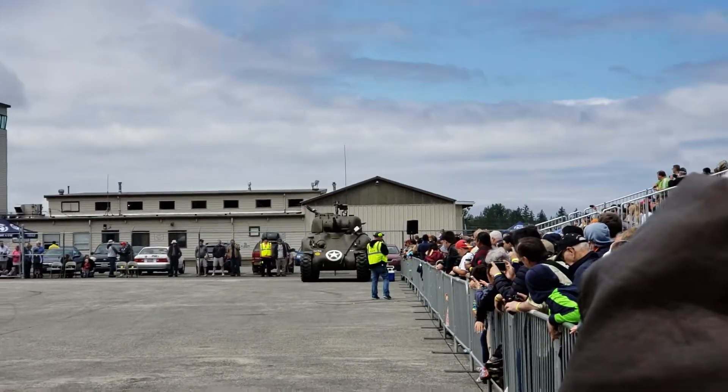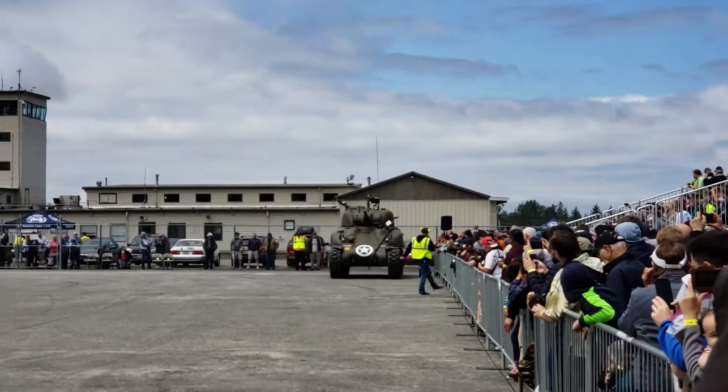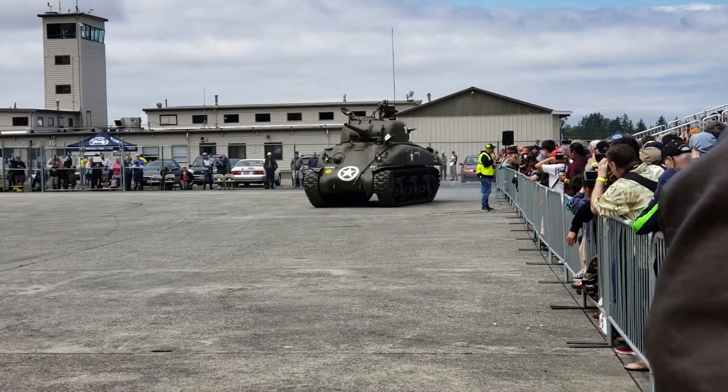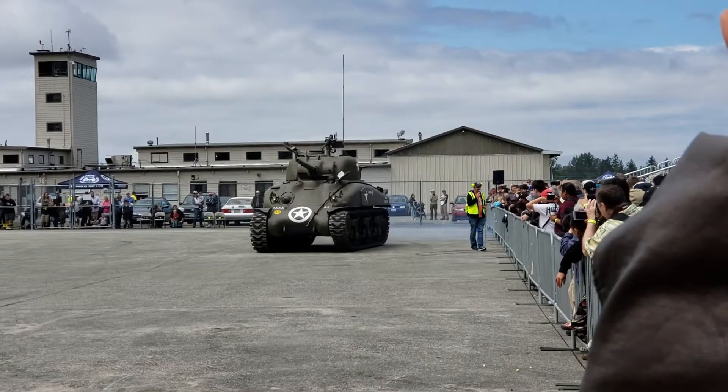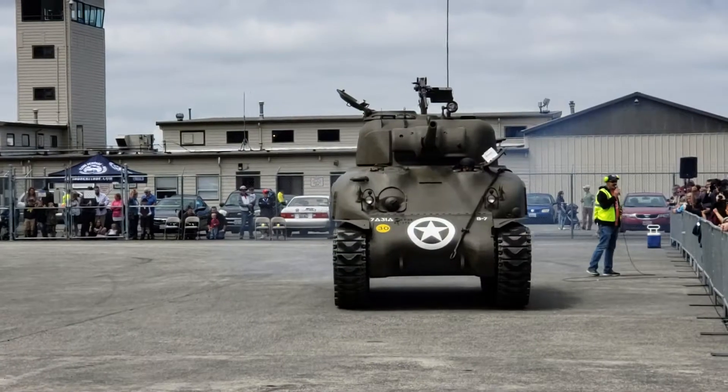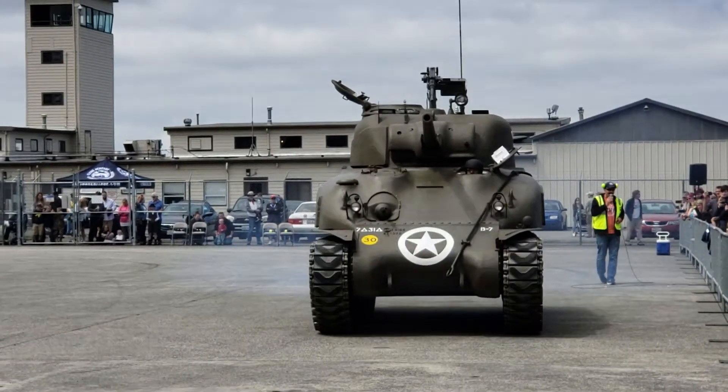Alright, here's your warning. This machine is going to fire twice, and he should give us a warning first. He's going to be in the middle of the arena and he's going to sound his siren before he fires.